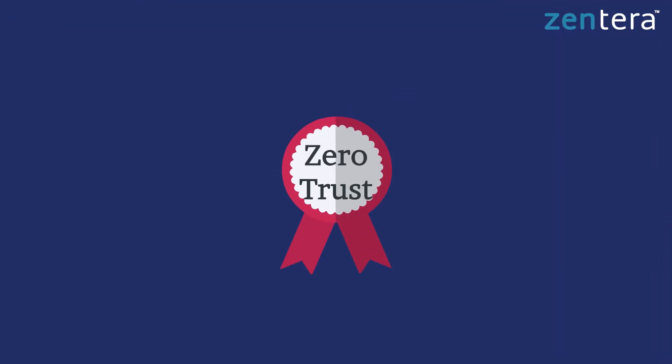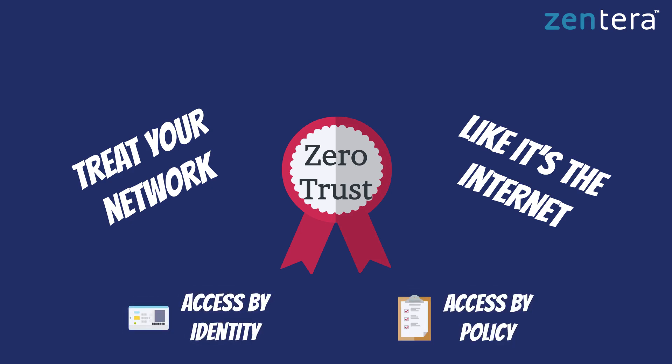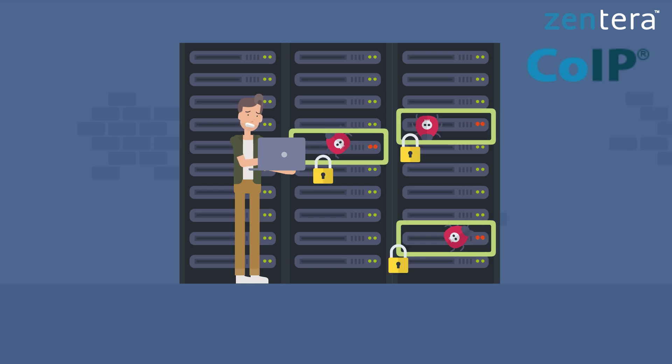The good news is that there is a solution: Zero Trust Security. The core principle behind Zero Trust is to treat your network as though it were the internet, authenticating and authorizing every single network access. Zinterra's patented CoIP platform is a complete, ready-to-deploy solution for securing applications and data with Zero Trust. It drops around applications and data to add policy controls without requiring network changes, with both agent-based and agentless models to support a wide variety of use cases.